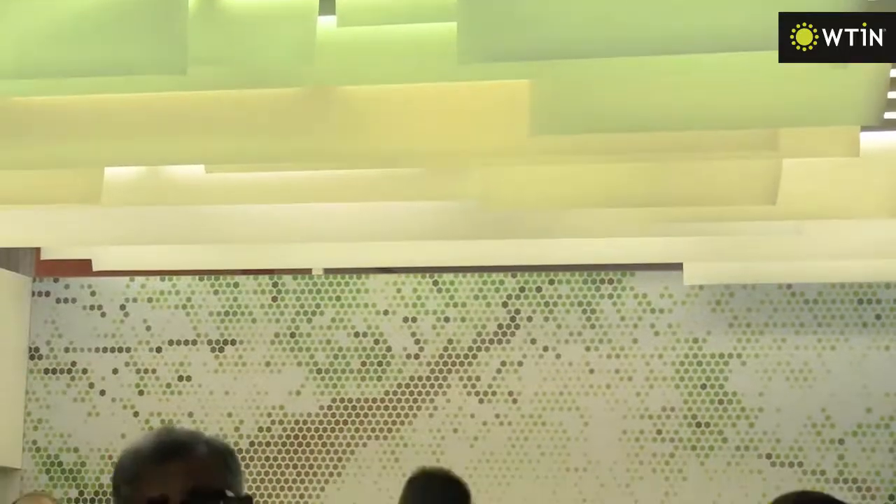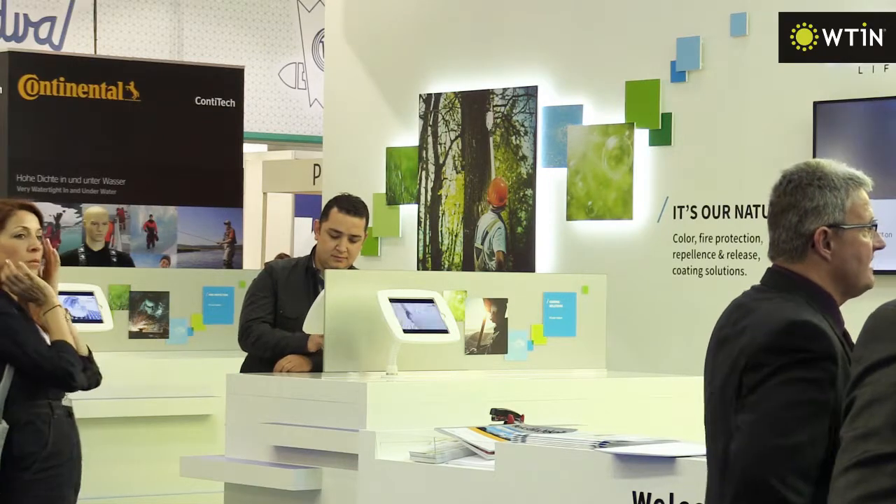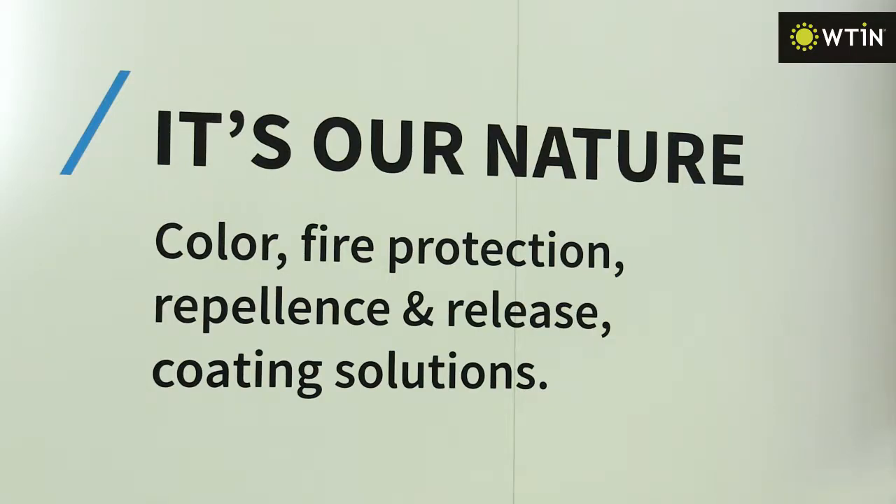Archroma's exhibit at Tec Textile focused on its solutions in the fields of coating, repellency and release, fire protection, and colour. Under the umbrella of 'It's Our Nature,' we highlight four innovations and solutions.